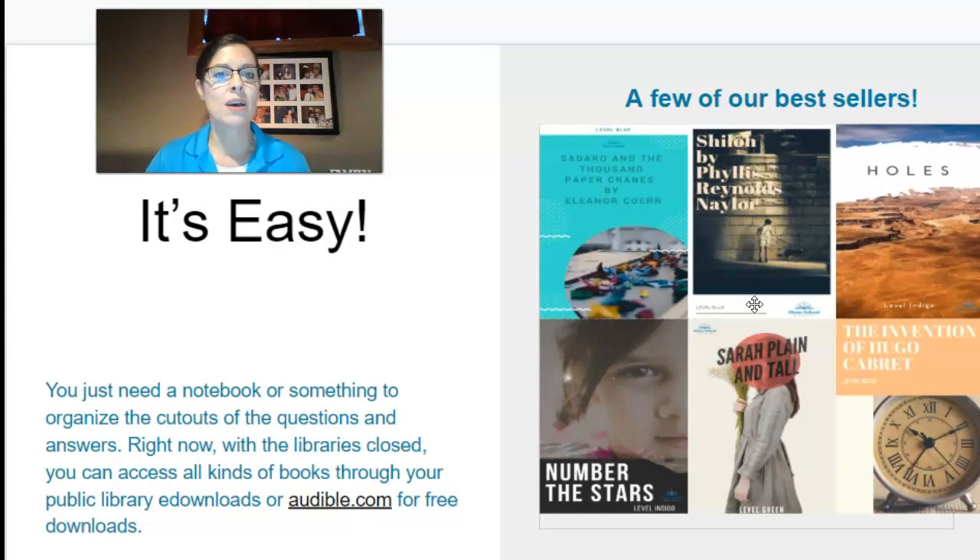Right now we would normally be able to get these books at the library or the bookstore, but with everything closed your library does offer some audiobooks. I checked our local library and they do have these available as an audiobook and an e-book. Audible.com just launched a free site to help kids read — these books are on their Audible.com site for free as well. I encourage you to check that out.